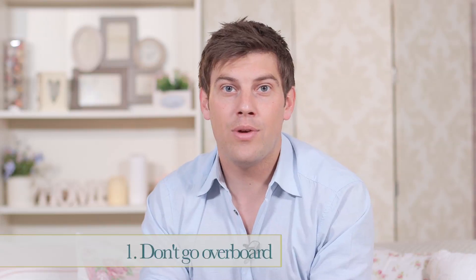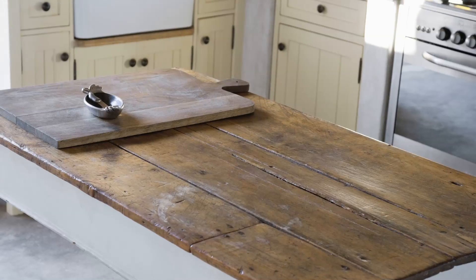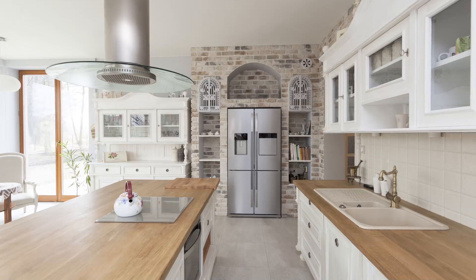Sometimes all it takes is a table with natural aged wood and that perfect amount of peeling paint to get a subtle rustic chic look. Combine aged wood furniture with modern upholstery and plenty of white. The rustic chic look is fresh and bright, so stick to whites and creams on your walls and your cabinets.